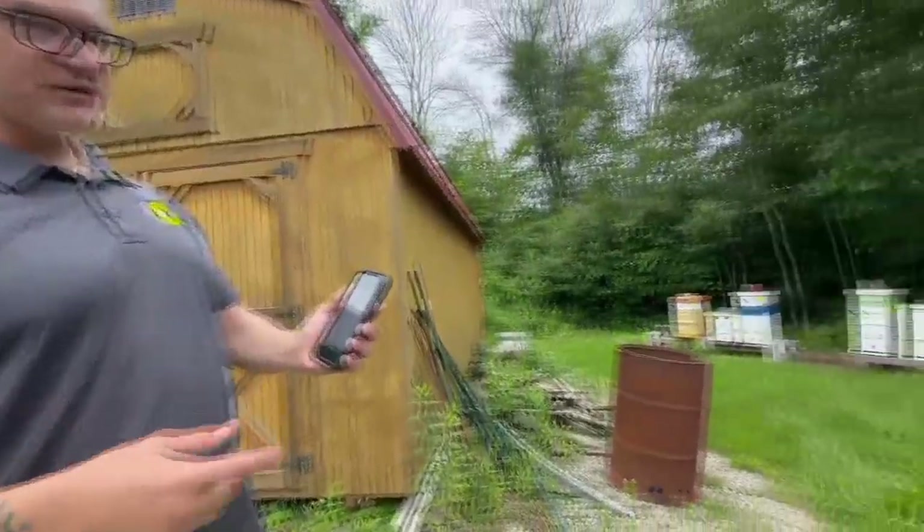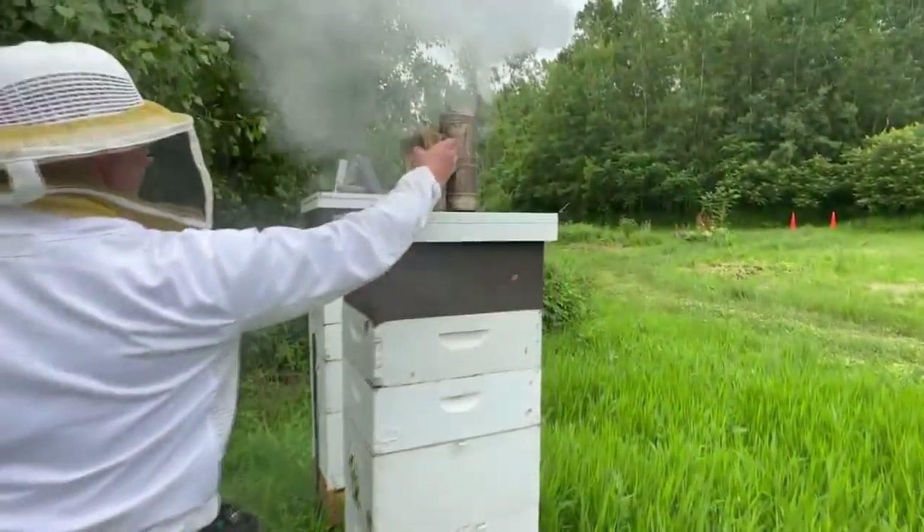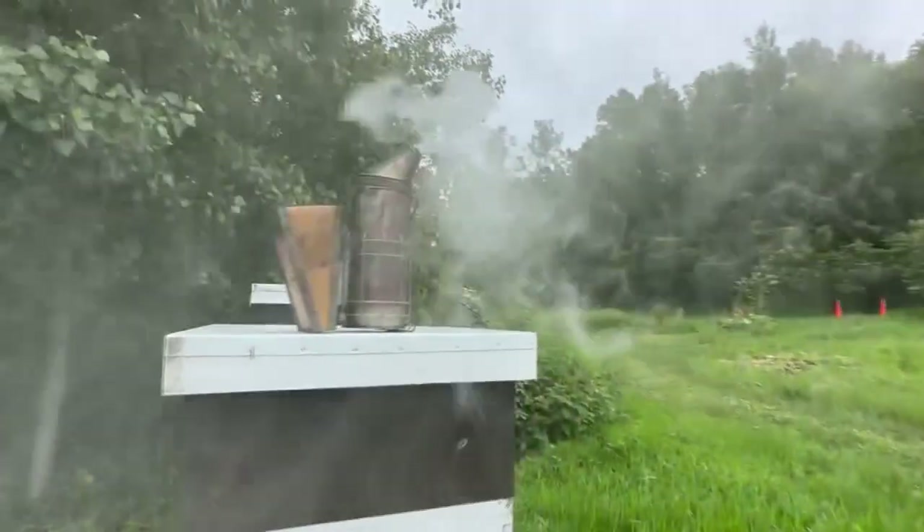To highlight the importance of this information, he uses dairy farming as an example. Imagine managing your herd with your cows behind a curtain, because as beekeepers, our bees are in boxes and we can't see them. We don't really know what they're doing — just from over 100 years of doing this. Now this technology allows me to see inside the hive in real time.